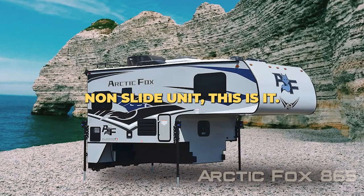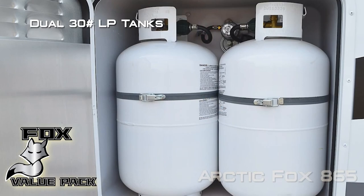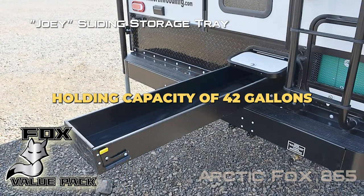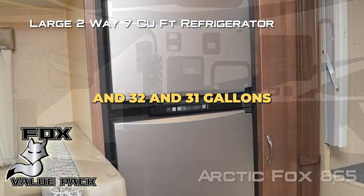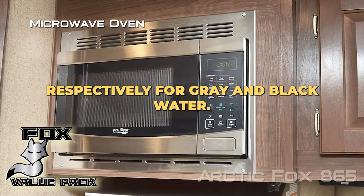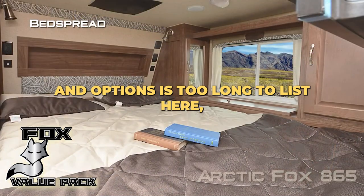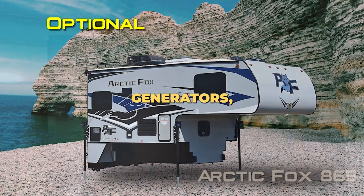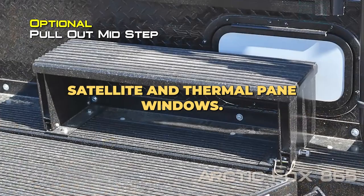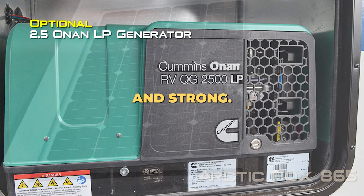For many, more space is better, but for anyone looking for a high quality non-slide unit, this is it. Large tank capacities will keep you camping longer. The 865 has a water holding capacity of 42 gallons, and 32 and 31 gallons respectively for gray and black water. Features and options include Onan generators, convection ovens, solar systems, satellite, and thermal pane windows. The all-aluminum structure is lightweight and strong.